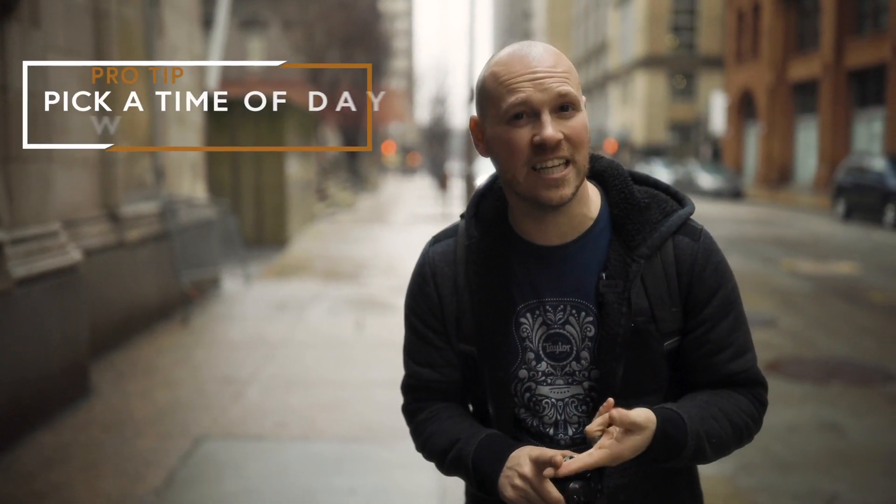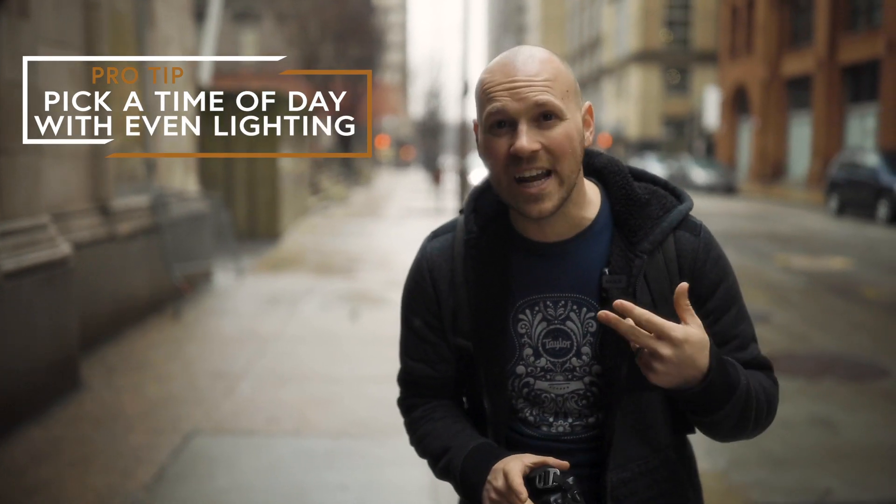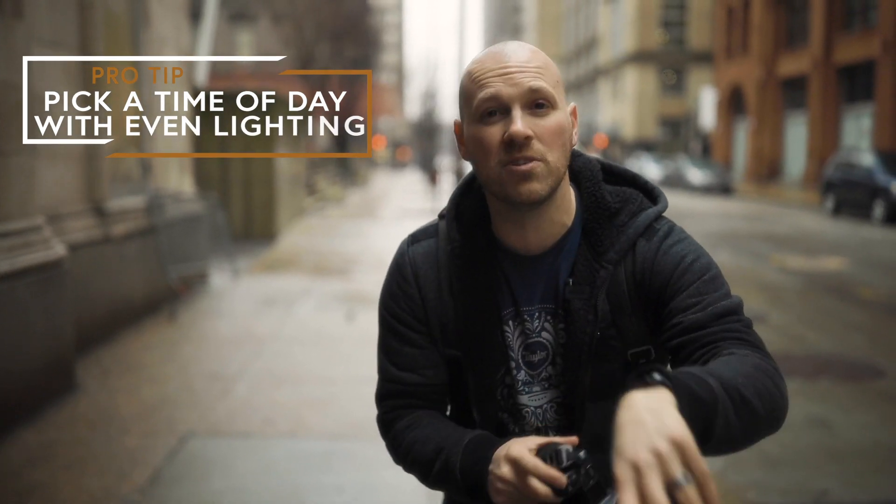Tip number one is for you to control the situation. And what I mean by that is you pick the location, you pick the time of day. Right now we're actually in the middle of the day — it is 12 o'clock. But because of this rain and this mist, I decided let's just do it in the middle of the day because it looks so awesome. If you get really nice lighting, then you don't have to worry about messing with extra things like flashes and whatnot.